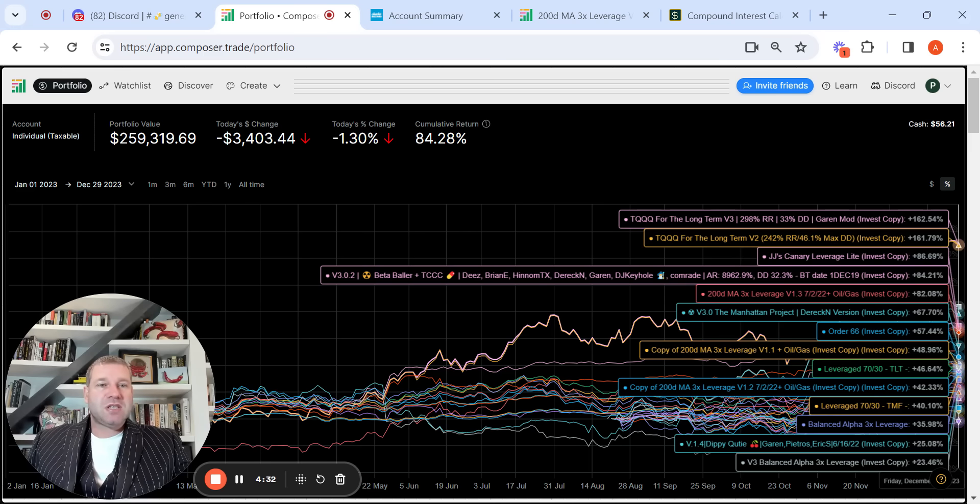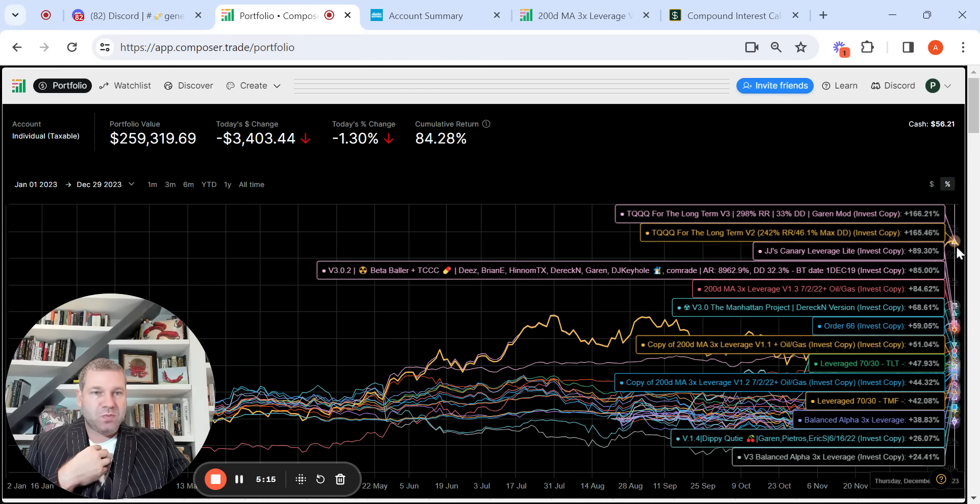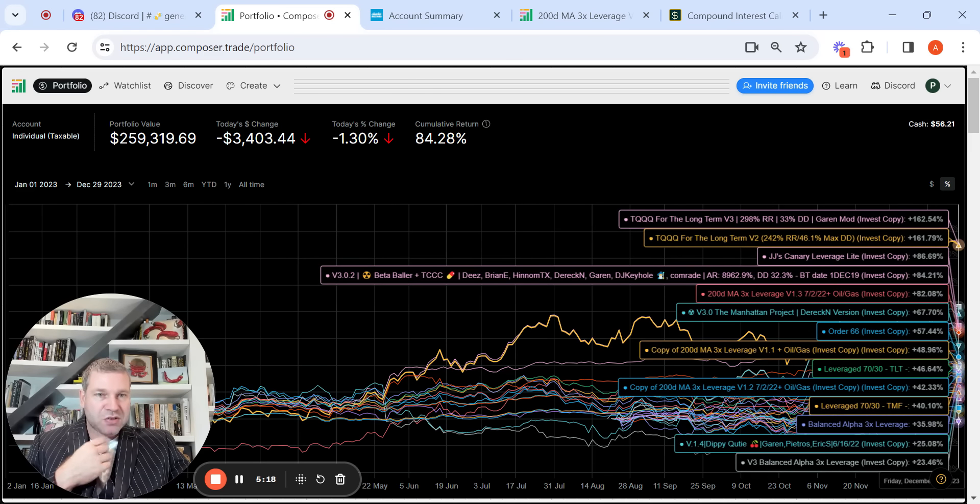You see TQQQ for the long-term. One thing that's a little overwhelming about the Discord is there are so many permutations on permutations. One of the things I like to do when I allocate capital is take $2,000–$3,000 bites. If I'm going to allocate $10,000 to TQQQ for the long-term, I'd rather run five different permutations at $2,000 than choose one at $10,000. These two performed almost identically — basically the same holdings throughout the year — and they returned 162%, 166%, 165%, 162%, 161%. Those are the two best performing year-to-date.